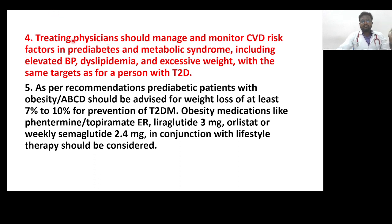Treating physicians should manage and monitor cardiovascular disease risk factors in pre-diabetes and metabolic syndrome, including elevated BP, dyslipidemia, and excessive weight, using the same targets as for patients with type 2 diabetes. Patients with obesity and adiposity-based chronic disease should be advised for weight loss of at least 7 to 10%.